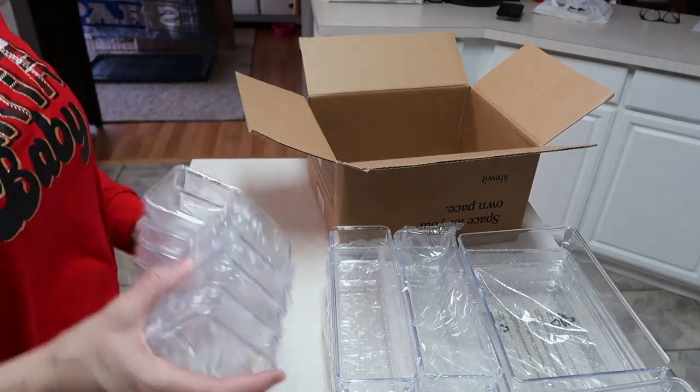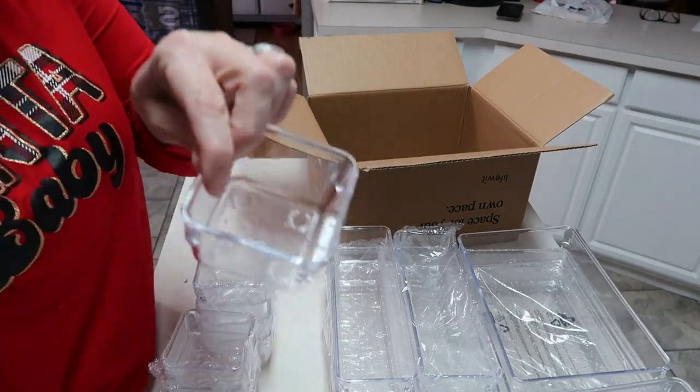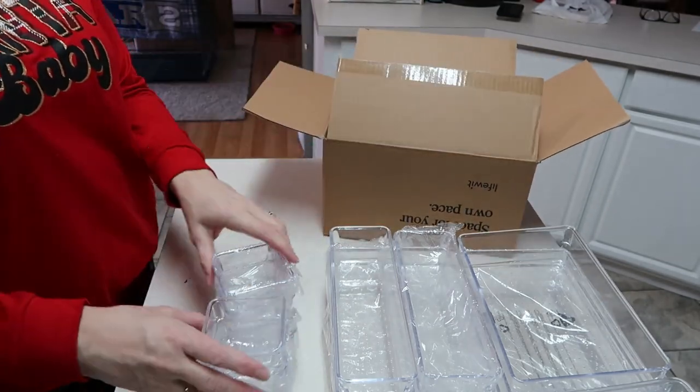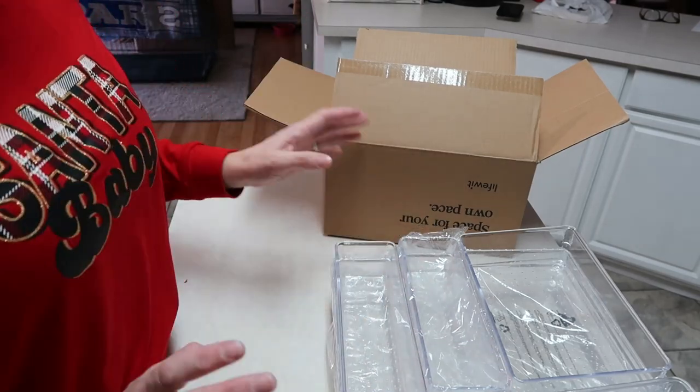I also received eight of the little ones. You can put all these together in your drawers to do some organizing. I'm going to set this to the side and show you the other things I received, and then we're going to get started organizing some drawers.